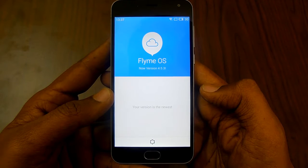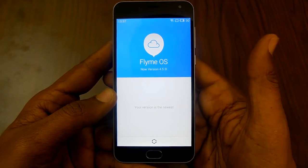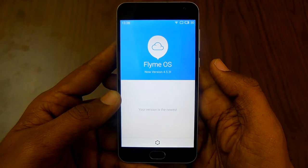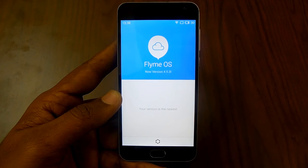Flyme OS 4.5.3 is the latest version. So that's how you can check for the latest software update on a Meizu powered smartphone. Do check out our other videos on Meizu powered smartphones with the link given below. Thanks for watching.